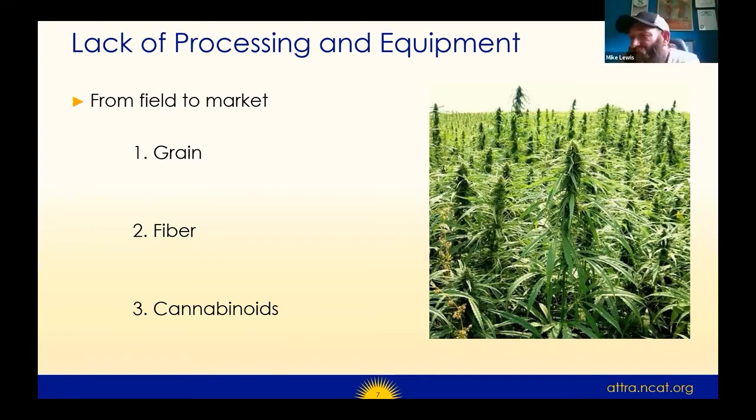For cannabinoid production, from what we currently see in terms of production, it's very similar to tobacco production in the early 1980s — very labor-consuming and time-consuming. Most of your buyers are going to want to take possession of the raw material dried to 15% or less, stripped from the plants. The drying piece is critical, as even the smallest bit of mold can lead to major problems.